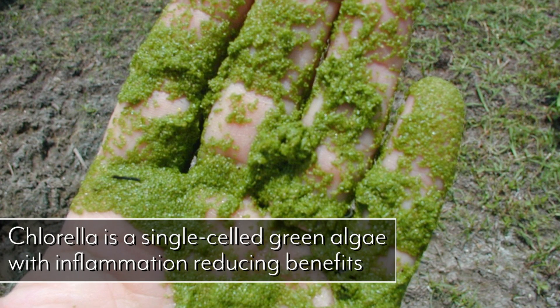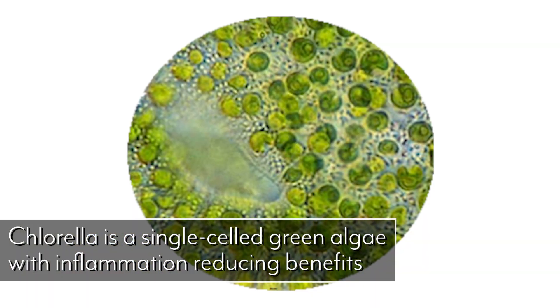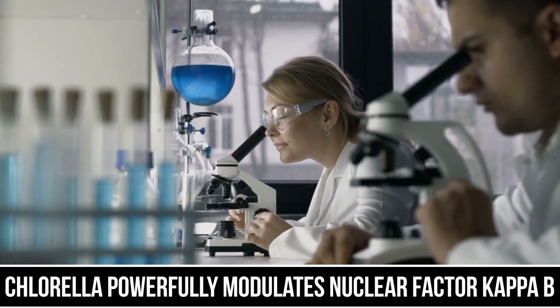Next up is chlorella. Chlorella is a single-cell algae, which makes it very easy for your body to process. In a way, it's a living organism, so when you consume chlorella you're getting the benefits of it actually being a life form that can have a powerful effect on your body. Studies have shown that it powerfully modulates nuclear factor kappa B, which is a master inflammatory regulator. So when we can take control of that with chlorella, we can feel a lot better, have less water retention, and just overall optimize ourselves.